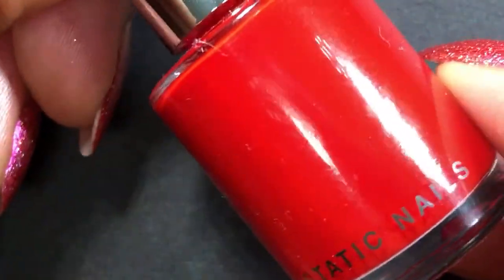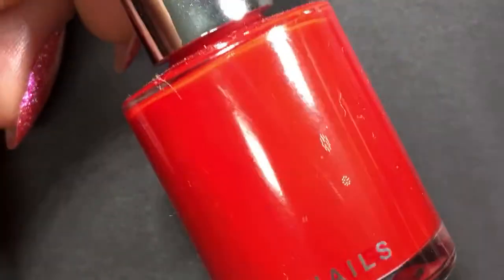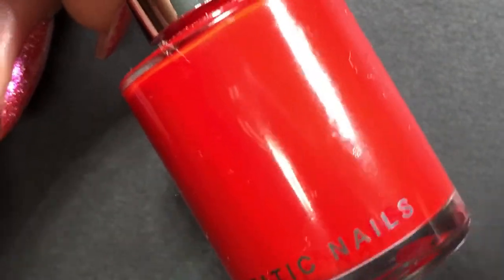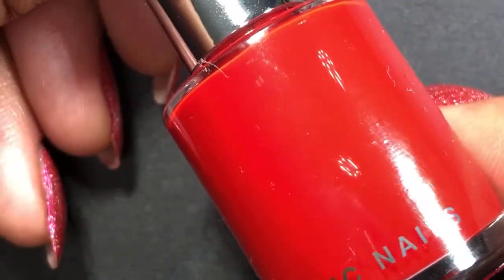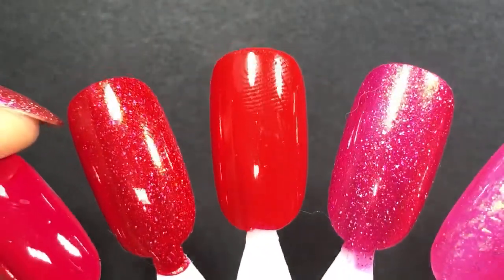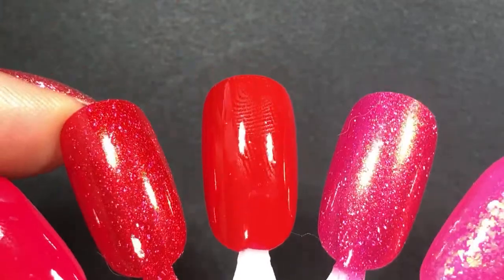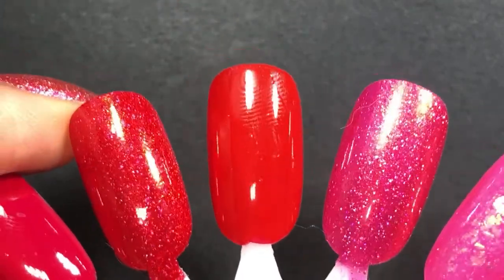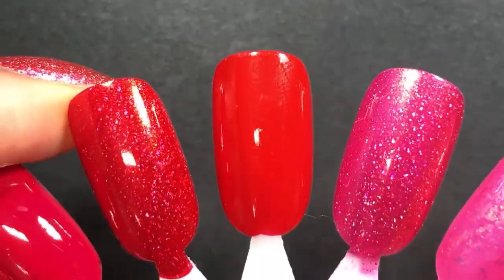This one is from Static Nails. It's called When in Madrid, and it's a juicy, like cherry classic red — so pretty. I have about four Static Nails polishes and I'm so impressed with the quality. Are they expensive? Yes. I won't be purchasing from them anytime soon unless there's a sale, but every polish I've tried has been a two-coater. The formula couldn't be easier to work with. If you haven't tried that brand and you're looking for fancy creams, maybe treat yourself — I've been impressed so far.